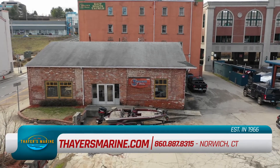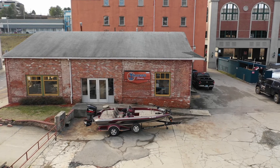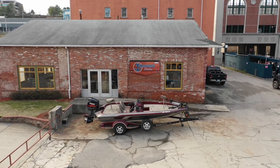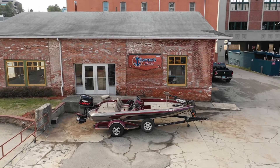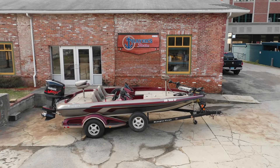Sports should be fun, right? We get it. We're boating and fishing enthusiasts, too. And there's nothing we enjoy more than helping you get maximum pleasure, enjoyment, and adventure. So while you focus on the fun, let Thayer's Marine tackle the financing.